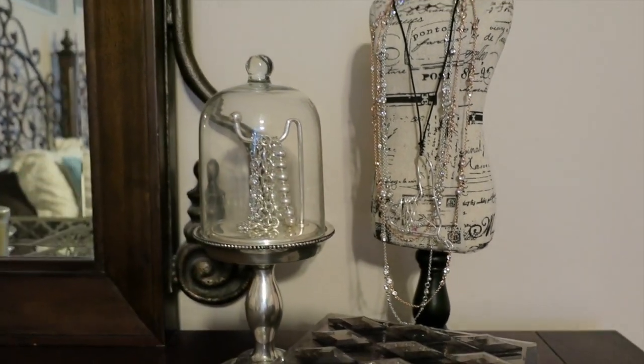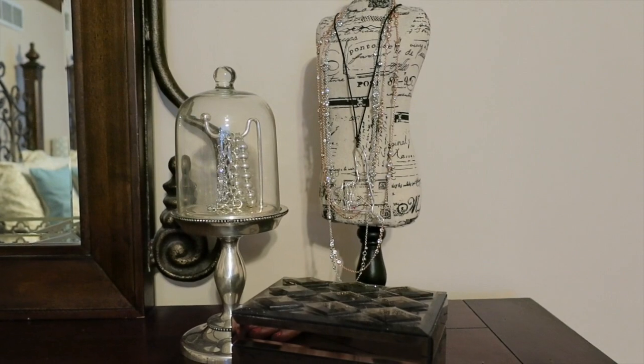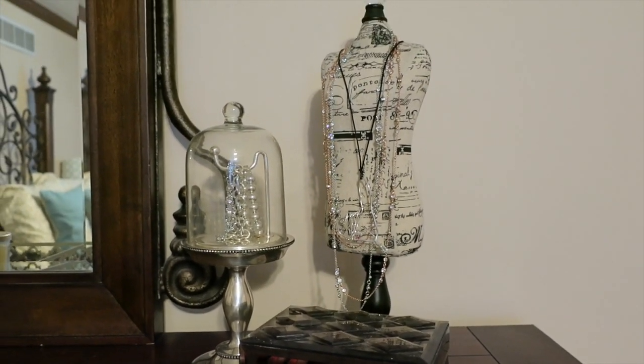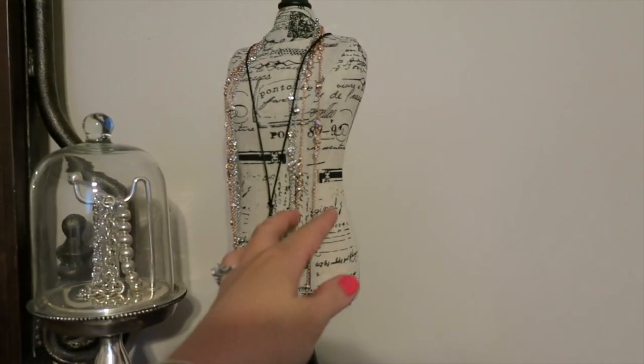I was really kind of on the fence on whether or not I would like it, but once it got here I was glad that I purchased it, so I thought it might help people to see it in person if you've been debating it as well.